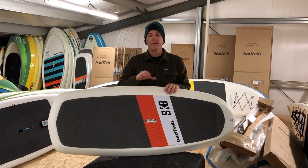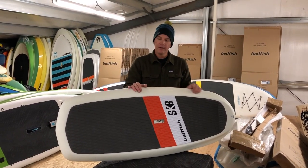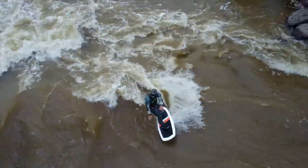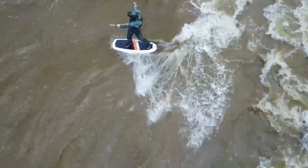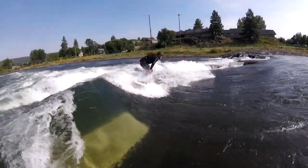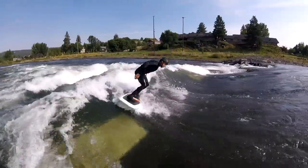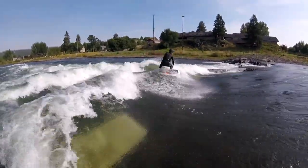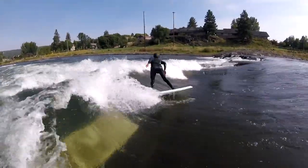A lot less choppy and a lot less work to stay on the wave. The High Volume Skate is definitely one of my favorite boards in the Bad Fish quiver. Mike T and I have been out on the road together surfing a bunch of different spots — from Denver, Boise, Bend, natural river waves, and high-performance man-made river waves — and this has been our board of choice. We really like the volume, the way it keeps you in the wave, and with that rail release, it turns amazing.